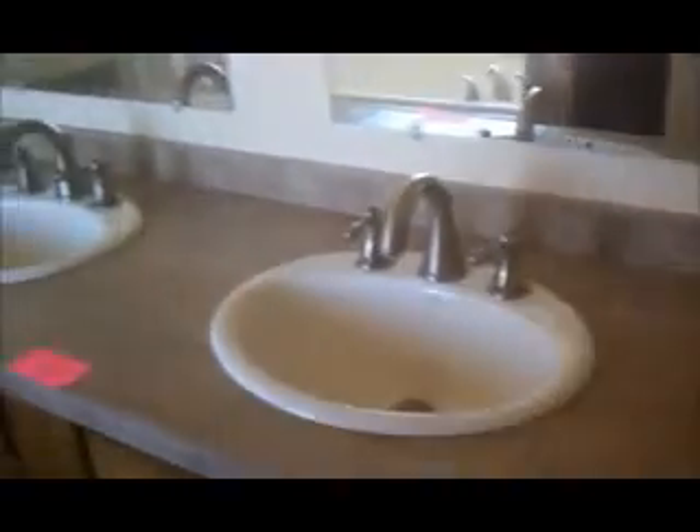Tile throughout, and tile counters. Looks like about 9.5, maybe 10 foot ceilings in here. Here is the shower — looks like pretty nice tile work in the shower. And a walk-in closet, which will be very dark.